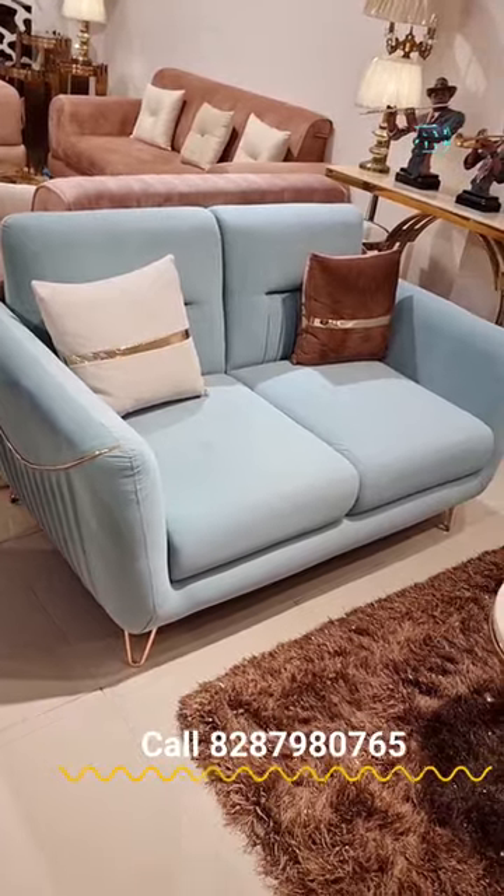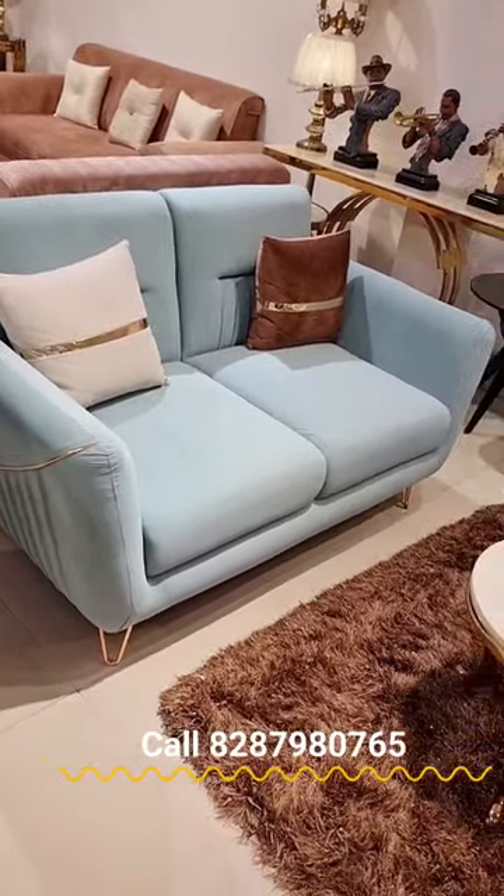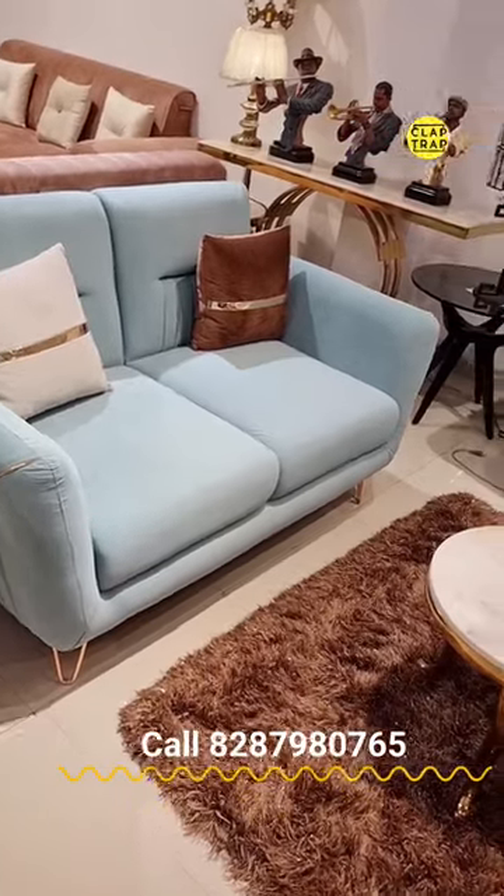If you want to understand a good furniture unit, its structure, forming, workmanship, fabric — these all matter.